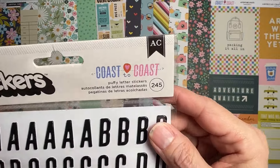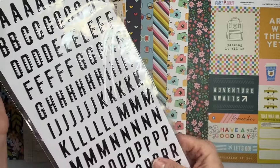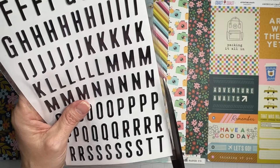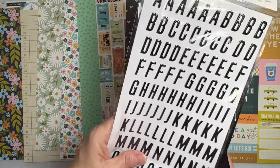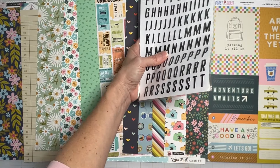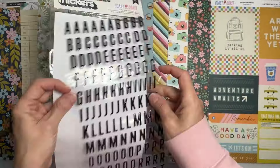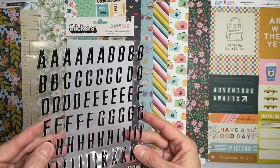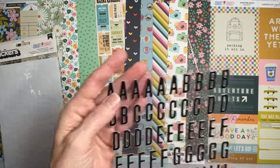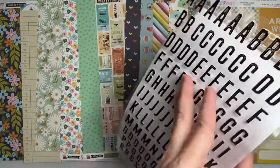Now the alpha — it's from 'Coast to Coast,' puffy letter stickers, 245 of them, and they're shiny! I like to cut the packaging on the side so I use it more. They look like they could be black or navy — I'm feeling like it's black. Lots and lots of uppercase alphas, plus numerics and punctuation. Cool!